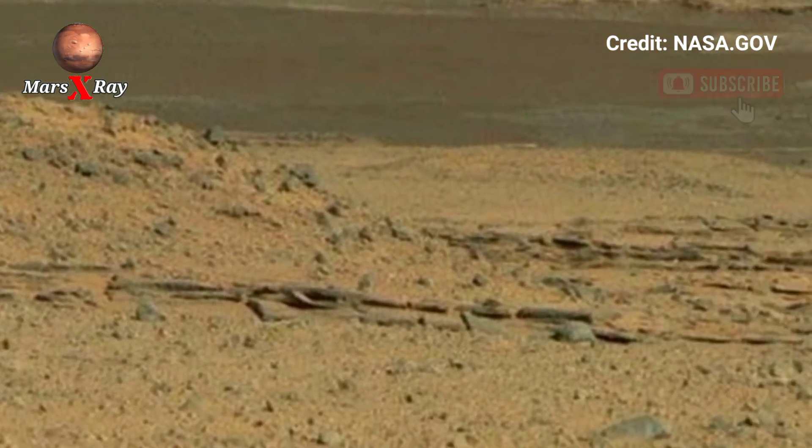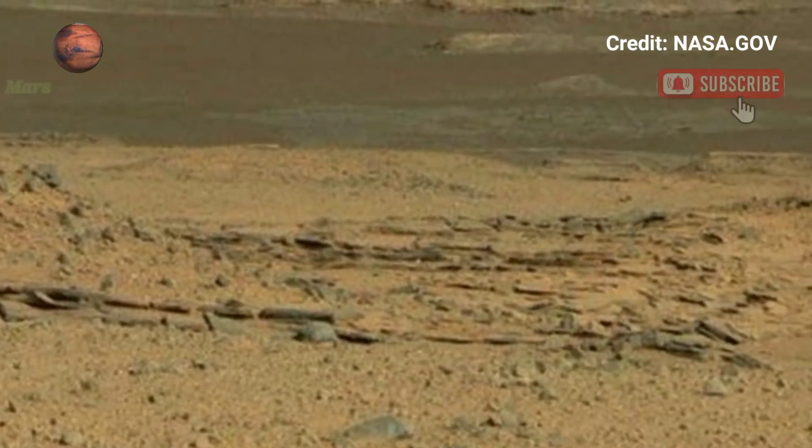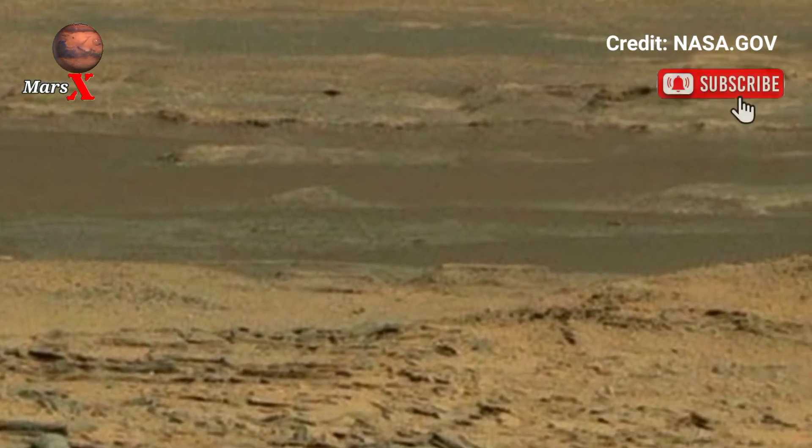Explore. Let your imagination take flight to explore the wonders of Mars.